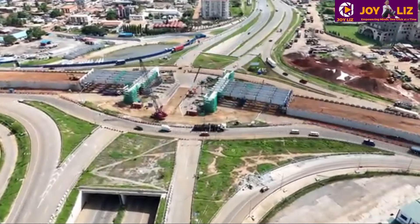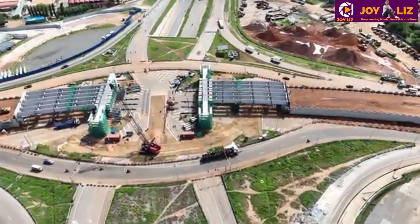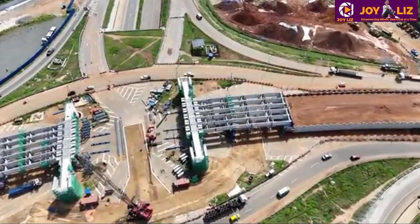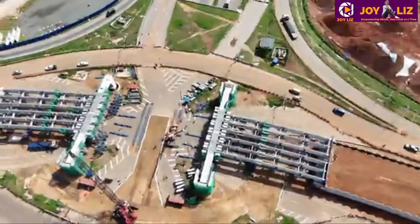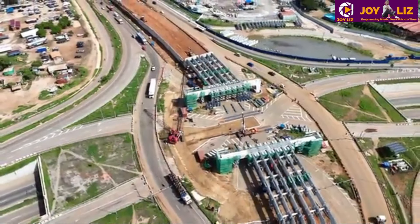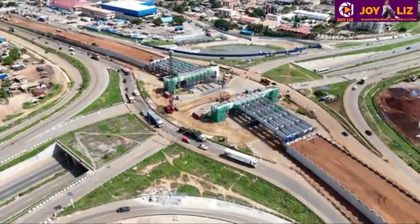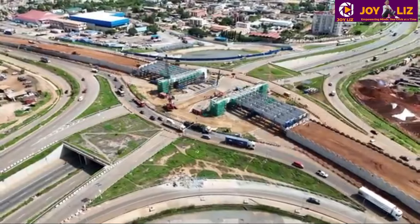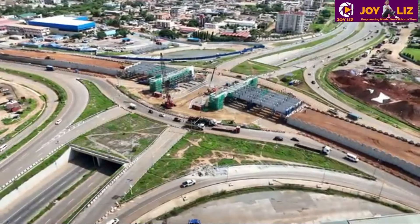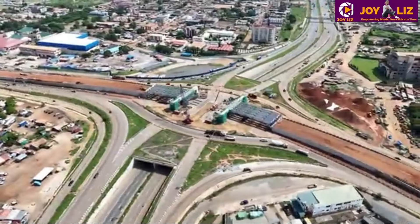The project is also going to lower the cost of doing business in Ghana by lowering vehicle operating costs. It's going to reduce traveling time and provide alternative routes to different parts of the country, and it's going to significantly improve mobility. You can see how important this project is — there are very clear reasons why these projects need to take place.